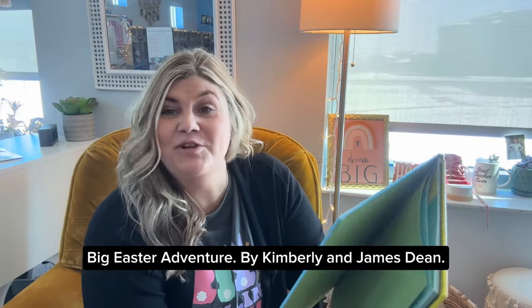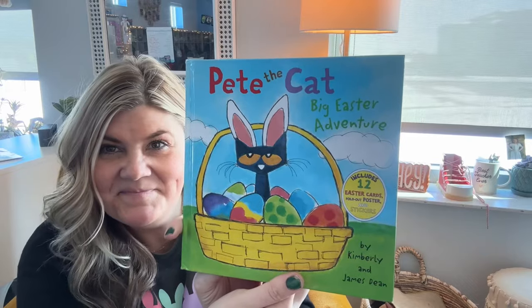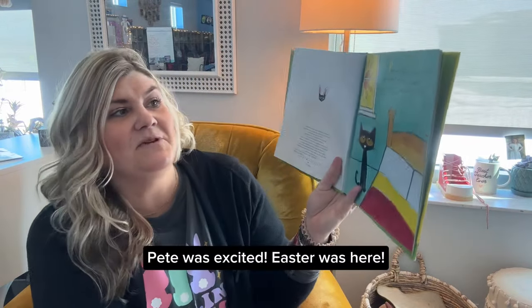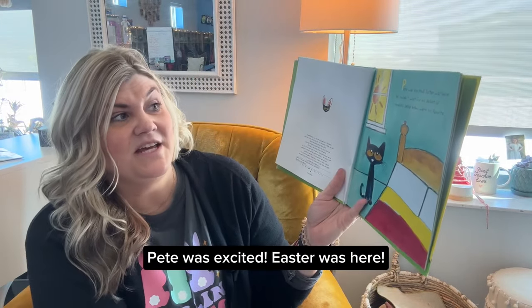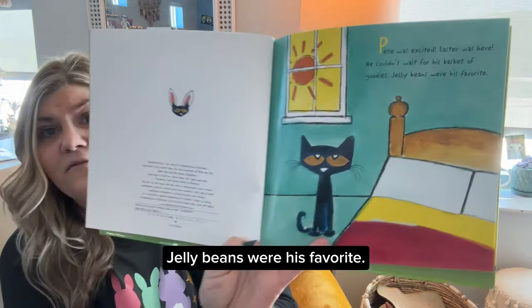Pete the Cat: Big Easter Adventure, by Kimberly and James Dean. Pete was excited. Easter was here. He couldn't wait for his basket of goodies. Jelly beans were his favorite.